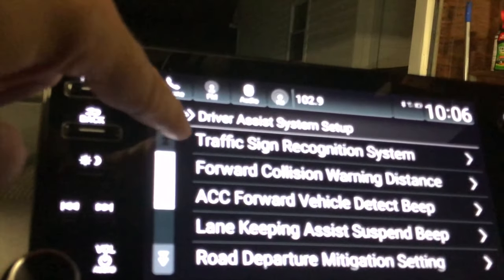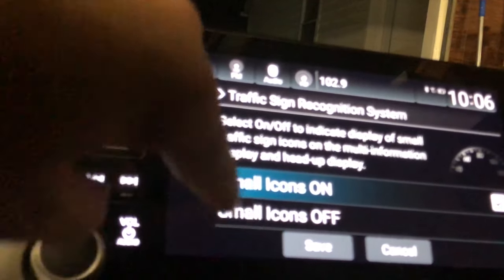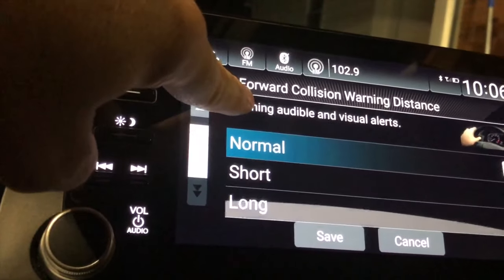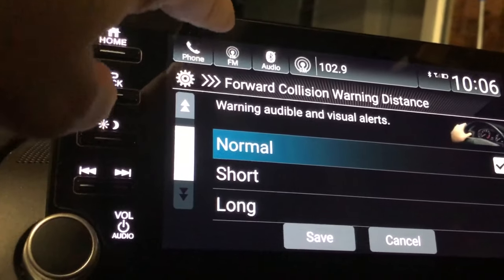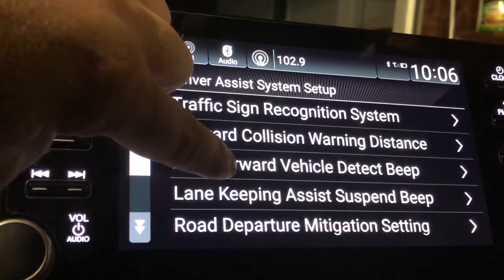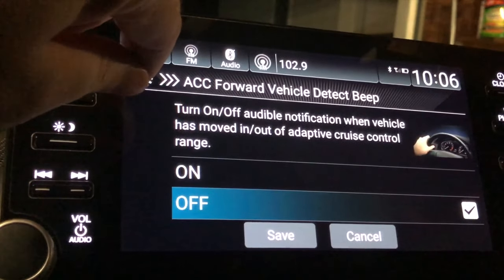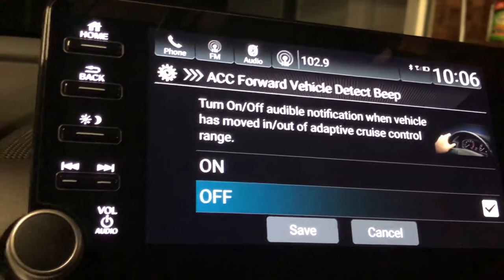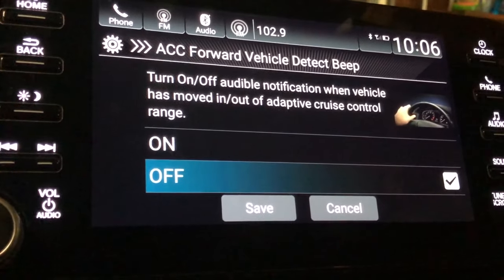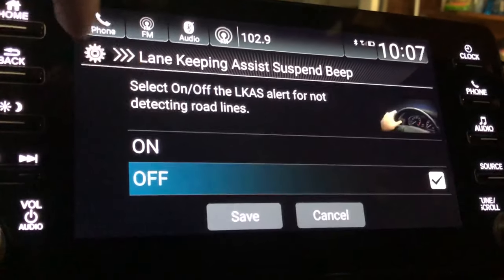Driver assist setup includes traffic sign recognition, which can display a small icon, large icon, or be turned off — I like it on. Forward collision warning distance can be set to normal, short, or long, determining at what point the car attempts to slow down. ACC forward vehicle detect beeping lets you turn on or off an audible alert — I turned it off because it was a bit annoying.